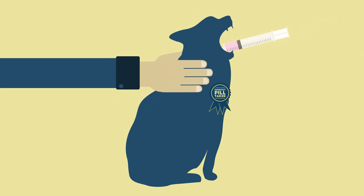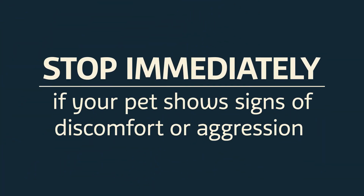The direct pilling method can also be used for liquid medications. Again, it's important to stop immediately if your pet shows signs of discomfort or aggression.